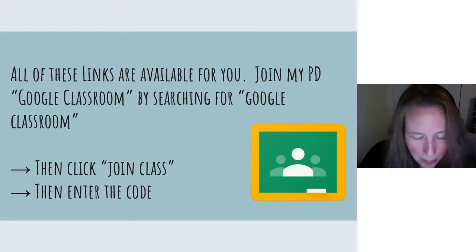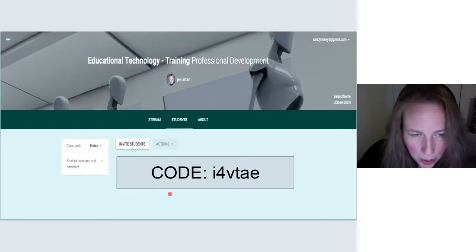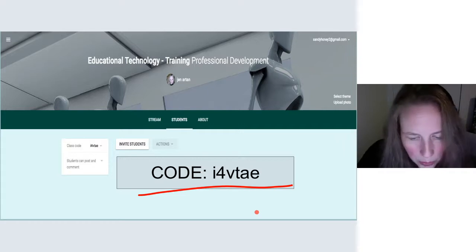If you want more information about any of these tools, I've created a PD — Professional Development — Google Classroom. You need a Google account, then go to Google Classroom, click where it says 'join class,' and it will ask you for a code. The code to join my class is I4VTAE — small case. If you join this Google Classroom, you will have access to this presentation and other presentations I've delivered on various types of technology. This is where I keep most of my professional development resources.